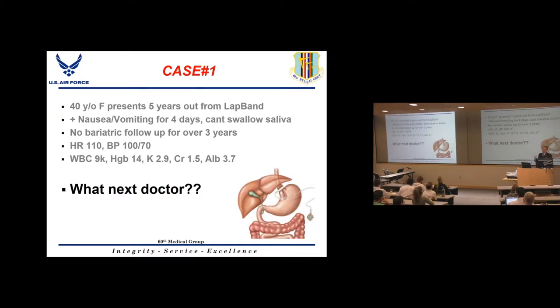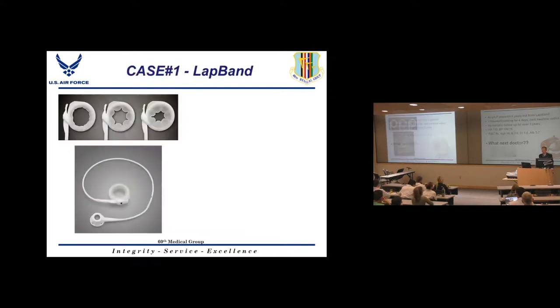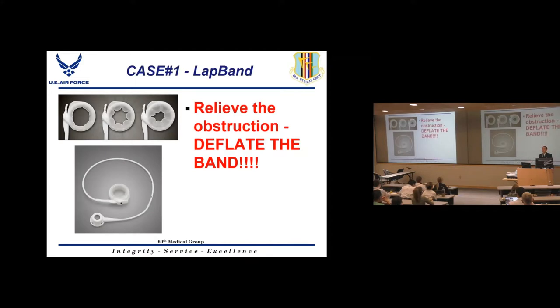The first thing to do for a patient with an obstruction around their stomach — i.e., the lap band — who can't swallow their spit is relieve that obstruction. You need to deflate the band by sticking a needle into the port and taking all the fluid out. Don't take out just a cc or two — take all the fluid out. If they want it refilled in the future, they can have it refilled.